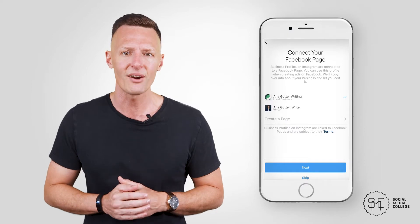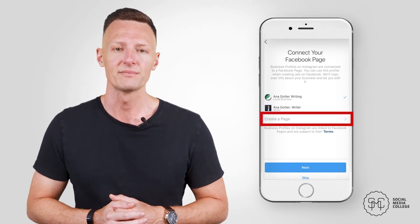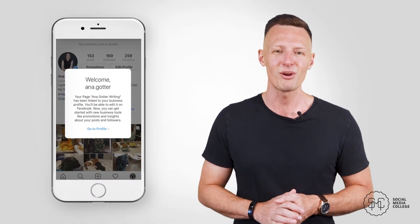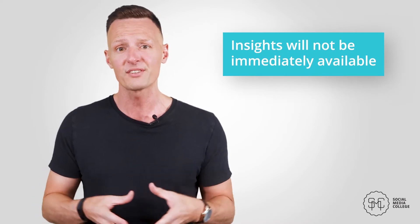You can also choose to convert your existing account. If you're using the current account for marketing purposes, go for this option. You'll be asked to link to a current Facebook page or create a new page if you don't already have one. You'll then be asked to confirm your email and phone number, and once you click through to the next screen, your account will officially become a business profile. Insights won't be immediately available, even on posts several days or weeks old, but will likely become available within a week of switching over.